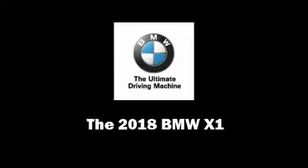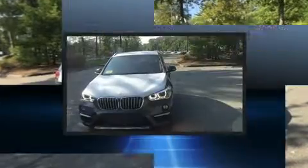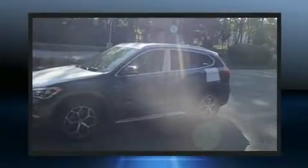Experience driving perfection in the 2018 BMW X1. Under the hood, you'll find a four-cylinder engine with more than 200 horsepower. And for added security, Dynamic Stability Control supplements the drivetrain.